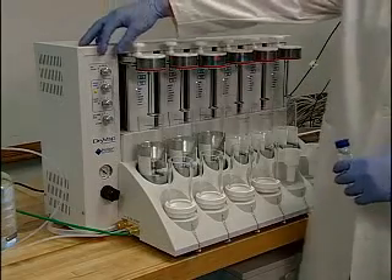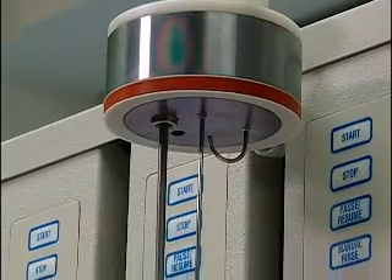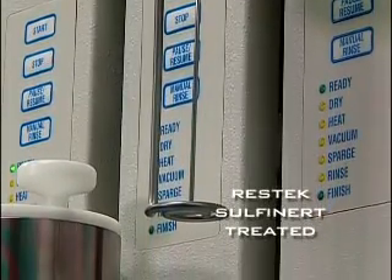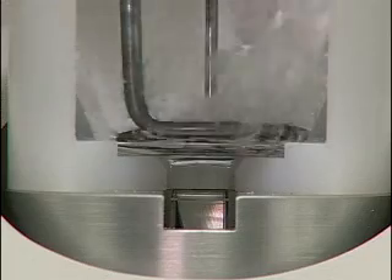A variety of evaporation tubes is available, including a direct-to-GC vial evaporation tube. All metal surfaces within the DryVap system are self-inert treated, creating a barrier to prevent active compounds from reacting with or absorbing to the stainless steel, therefore avoiding any compromise of the sample.